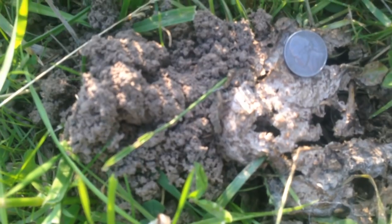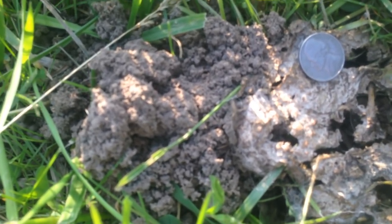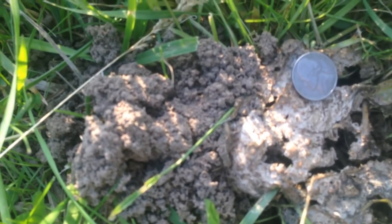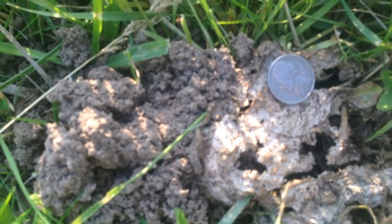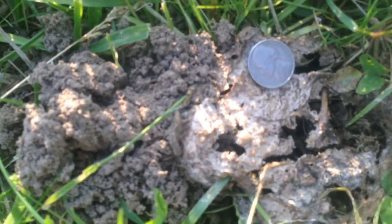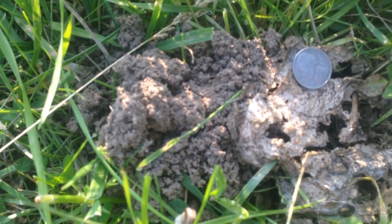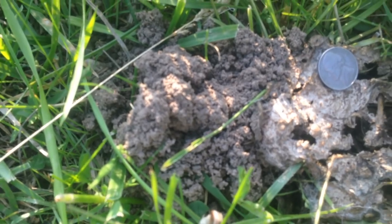I saw a dung beetle — there was another pile here behind me — and I saw it take off. It was about the diameter of that nickel right there. It had a beautiful red scarlet kind of back, some green on its head, and beautiful little yellow antennas sticking off its head. When he took off he sounded like a jet. This thing is a powerful flyer, and dung beetles find their food by smell — they're flying along, they smell it, and they hone in on it.